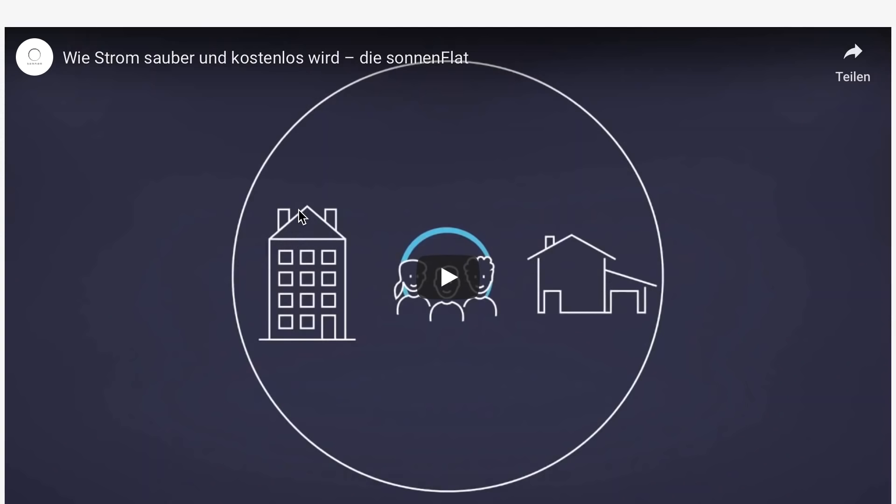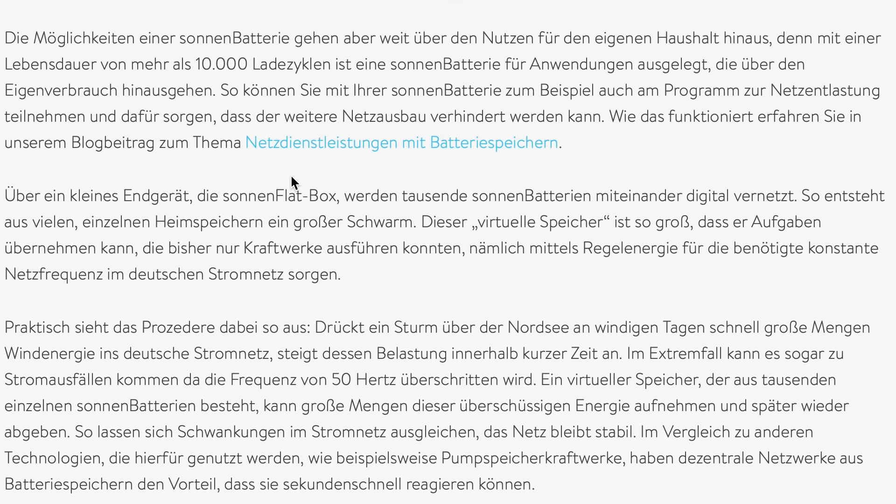Was ist die Cloud? Bei mir ist Serdal von B&W Energy, der sich mit dem Thema schon mal auseinandergesetzt hat. Wir sind jetzt ins Internet gegangen und haben uns eine Seite angeguckt von einem Hersteller. Grundsätzlich ist zu sagen, dass die Strom Cloud so zu sehen ist, dass man den überschüssigen Strom aus dem Sommer heraus in den schlechteren Zeiten wie im Winter verbrauchen kann. Dazu haben wir hier einfach mal die Seite von Sonnen aufgemacht.